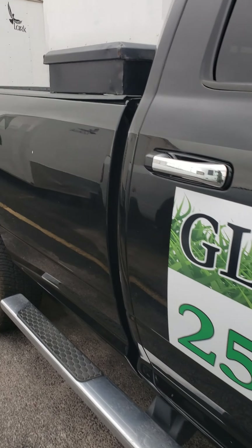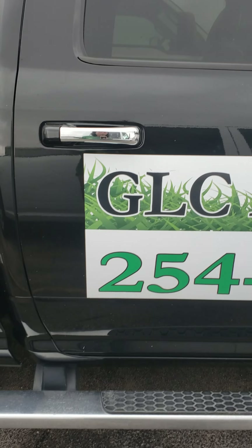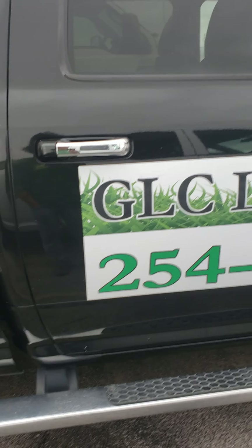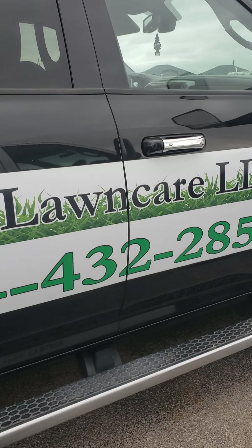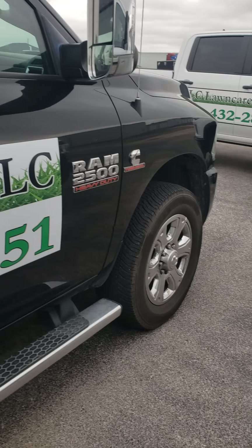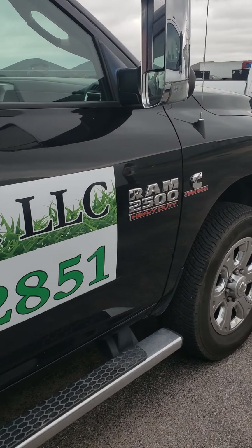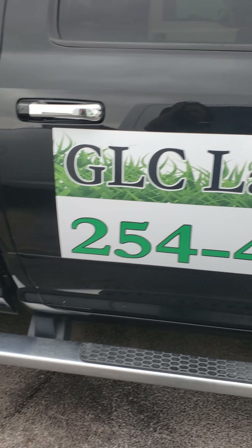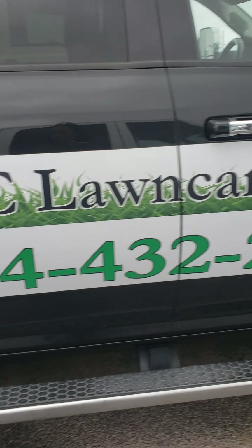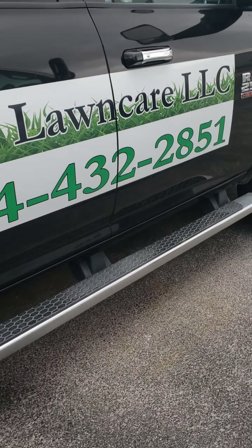The EGR cooler cost me almost $2,700 to get replaced. The part alone from the dealer is about $2,200. I was going to do it myself, but I was told that would void the warranty, so I had the dealer take care of it. I believe it comes with a two-year warranty when the dealer does it.